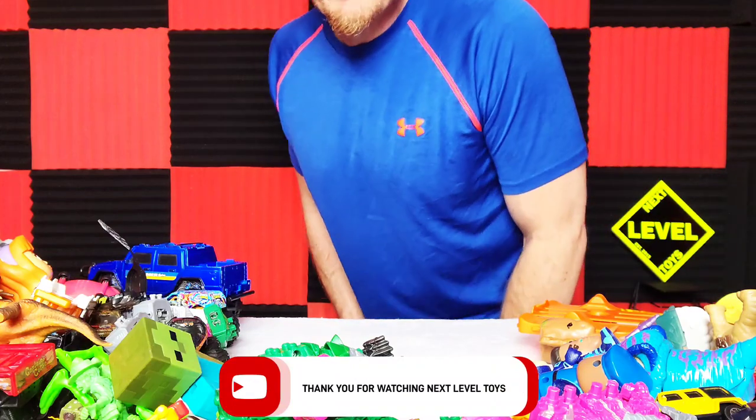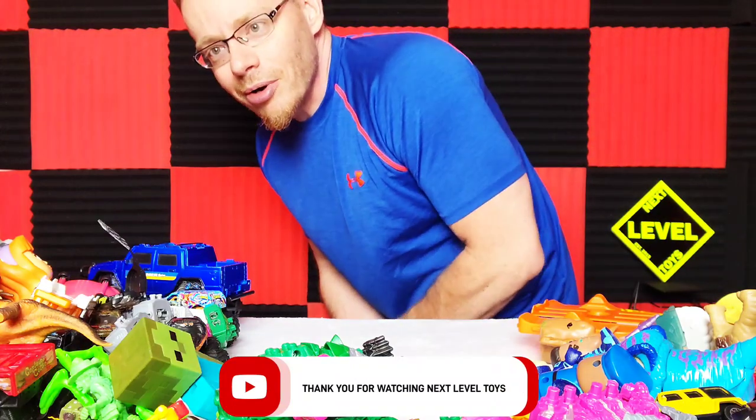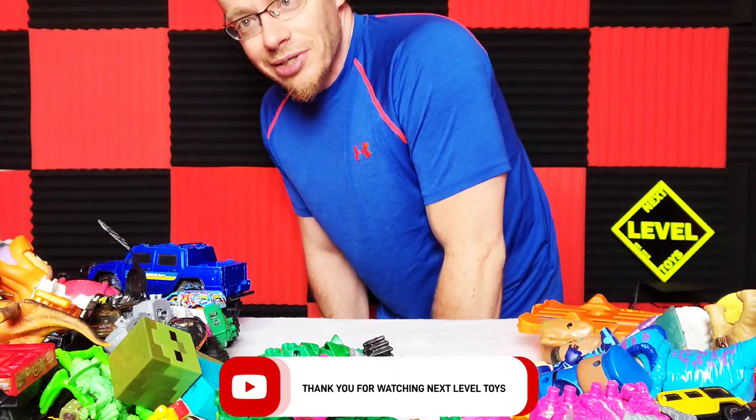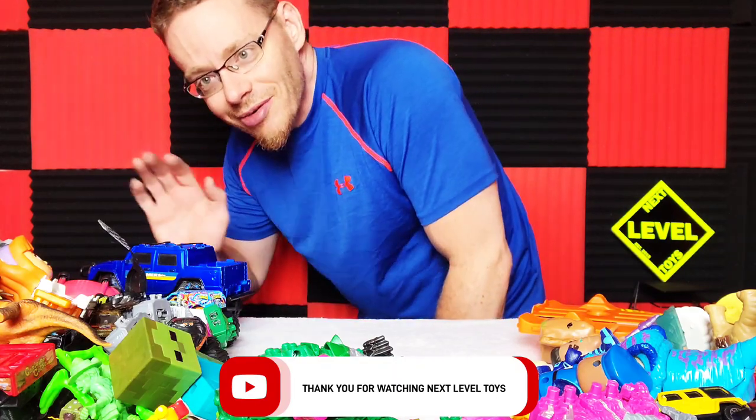Please let us know what you think of today's haul. We hope y'all liked it. We will definitely be doing this a lot more often now. Thank you for watching Next Level Toys. Good luck everybody. Goodbye.